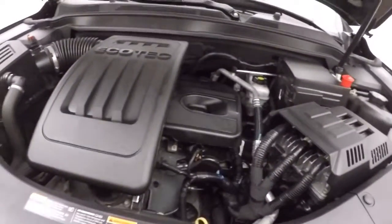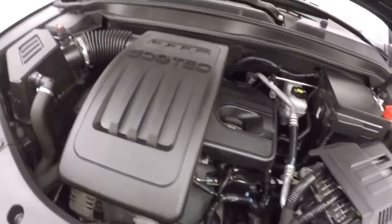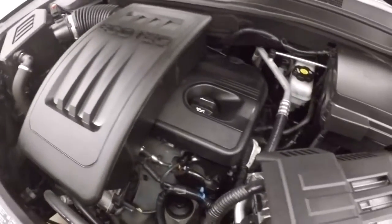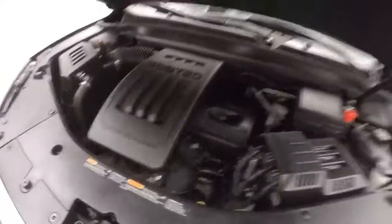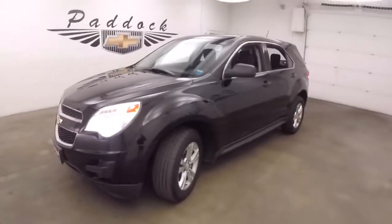And a 2.4 liter engine. Nice and smooth, great on gas. It's a 2014 Chevy Equinox all wheel drive.